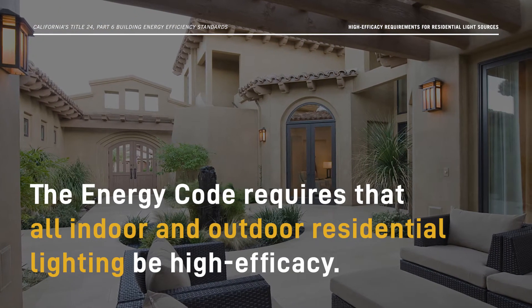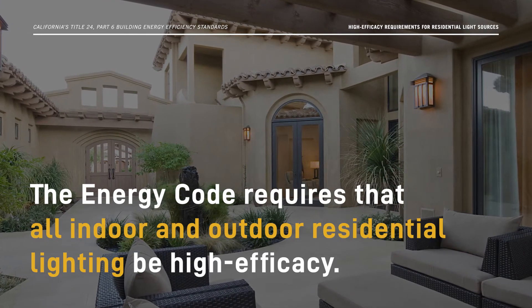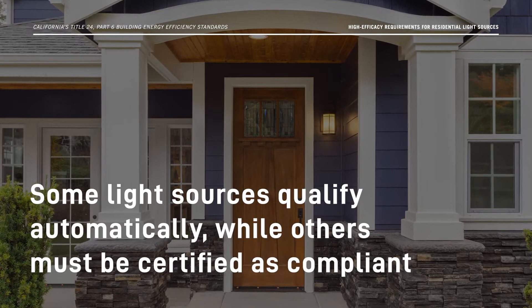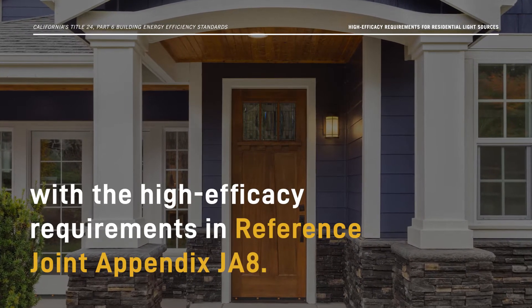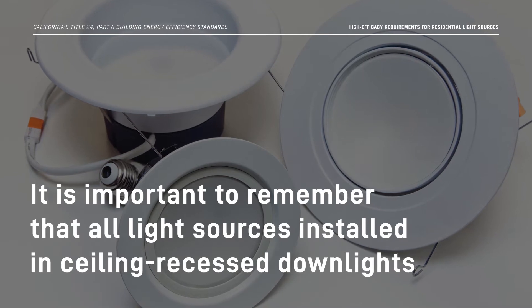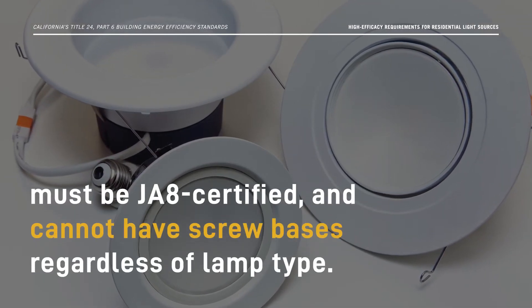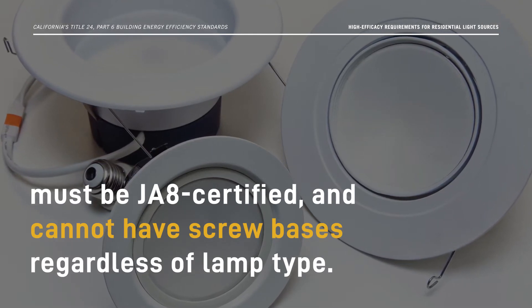The Energy Code requires that all indoor and outdoor residential lighting be high efficacy. Some light sources qualify automatically, while others must be certified as compliant with the high efficacy requirements in Reference Joint Appendix JA8. It is important to remember that all light sources installed in ceiling recessed downlights must be JA8 certified and cannot have screw bases regardless of lamp type.